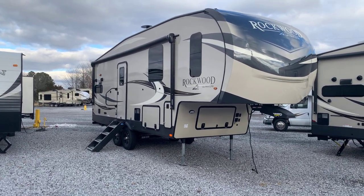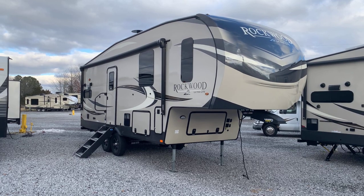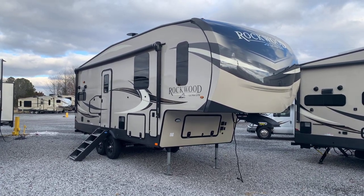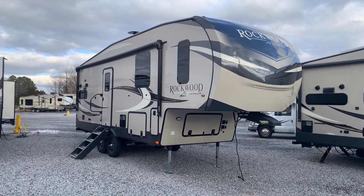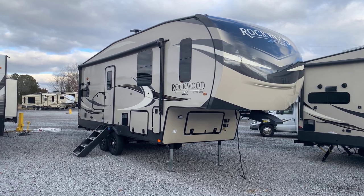So, the 2021 2442BS Rockwood Ultralight fifth wheel by Forest River — a double-slide short unit with a bed slide, very unique. 50-amp service, lots of storage, theater seats. That's here at Arrowhead Camper Sales in Mayfield, Kentucky.